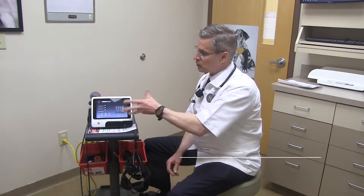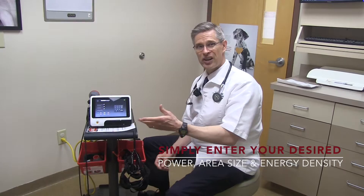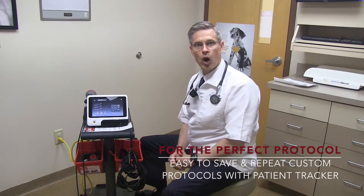My technicians surprised me one day — they got into Perfect Protocol and I just told them a dose. I thought they were going to have to do all these calculations, but they nicely just plugged in that dose, and it chose the watts automatically.